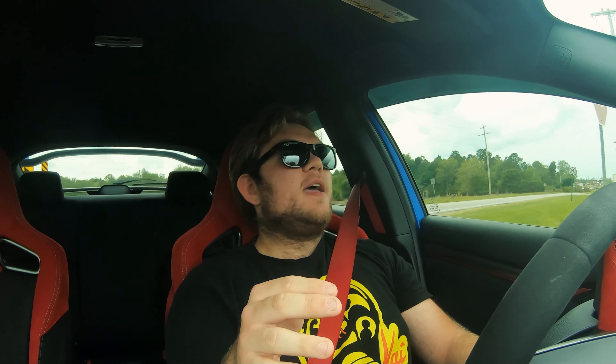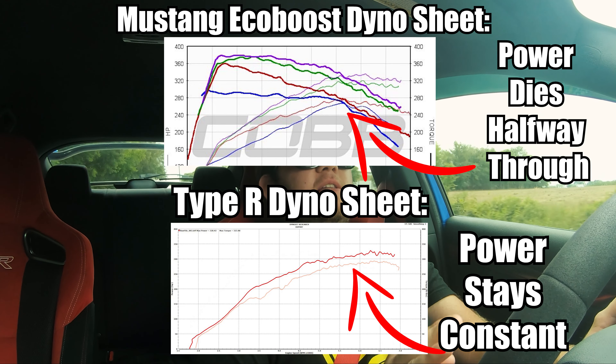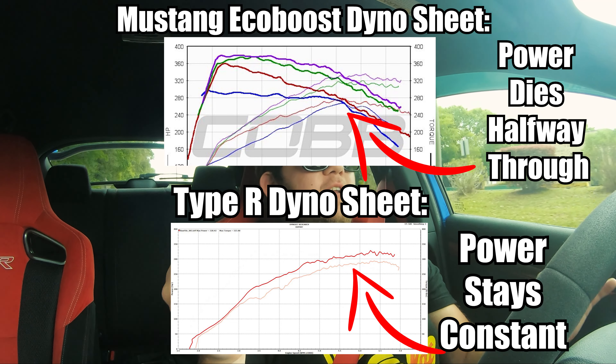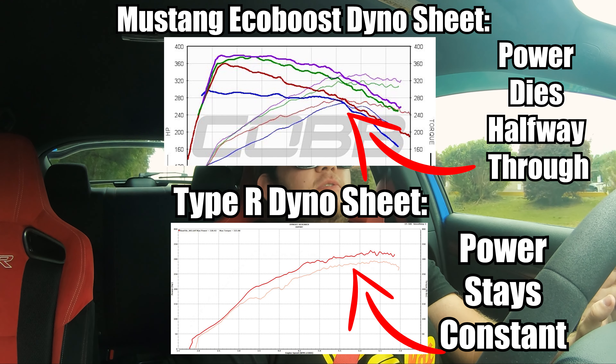Driving wise, even though this car has four less horsepower — 306 horsepower versus my Mustang's 310 stock for stock — I feel like this has way more power. With a stick shift, you feel the power because you choose what gear you're in and how much of the power band you're using. One of the biggest things I love over the Mustang is that all the Mustang's power was really low in the RPM range. In this car, the power is completely linear — the higher the RPM, the more power you feel. It really gives it a naturally aspirated feel even though it has a really big turbo. Good job, Honda.